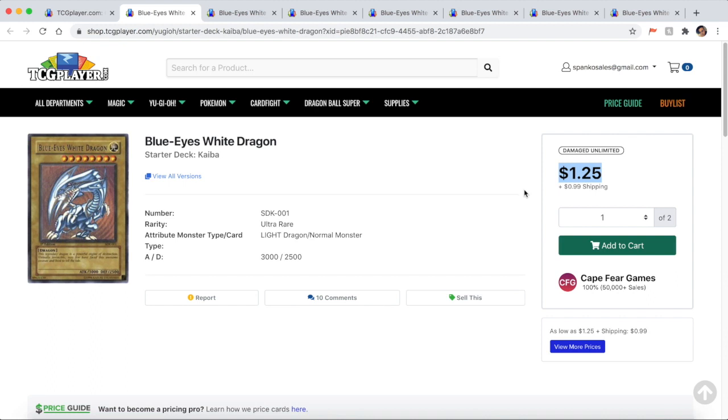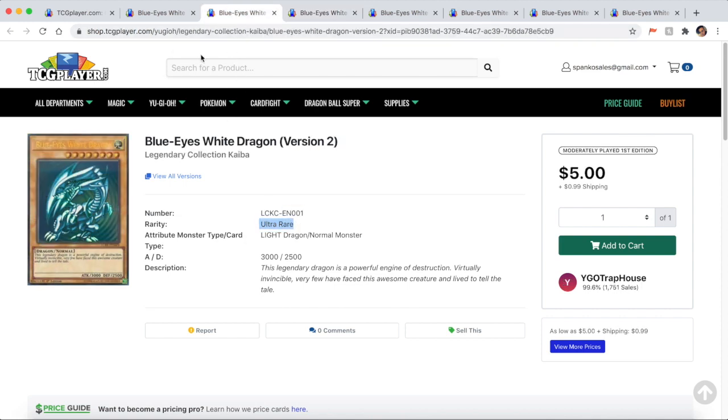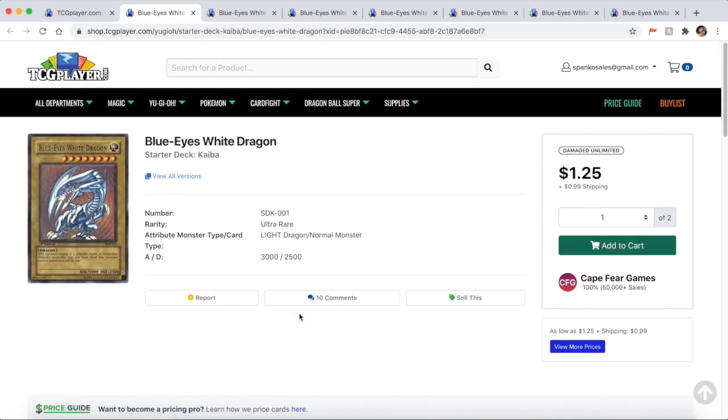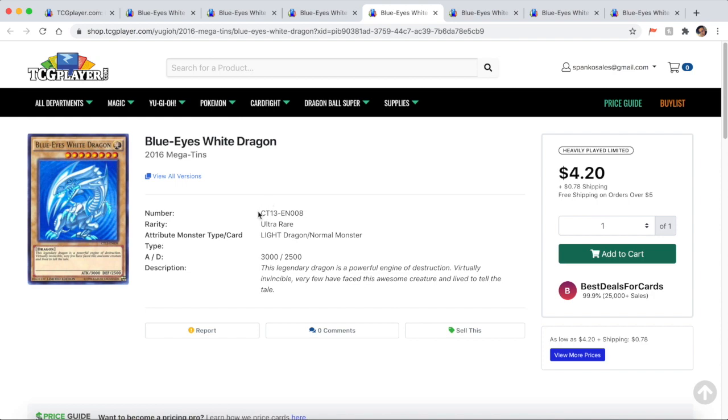The first thing you want to do when looking at any card is determine its card number, or what I like to call the card code. These cards all share the same artwork and are all ultra rare, but they all have different card codes. On your physical card, look at the bottom right under the artwork — it'll give you the card code. For example, it might say SDK-001, LCKC, DUSA, or CT13. You want to make sure you're accurately looking up the correct card code.